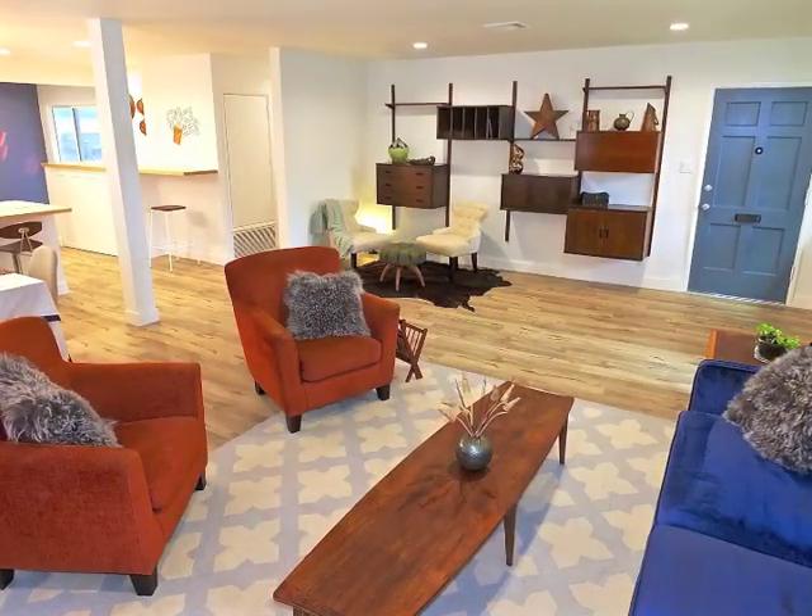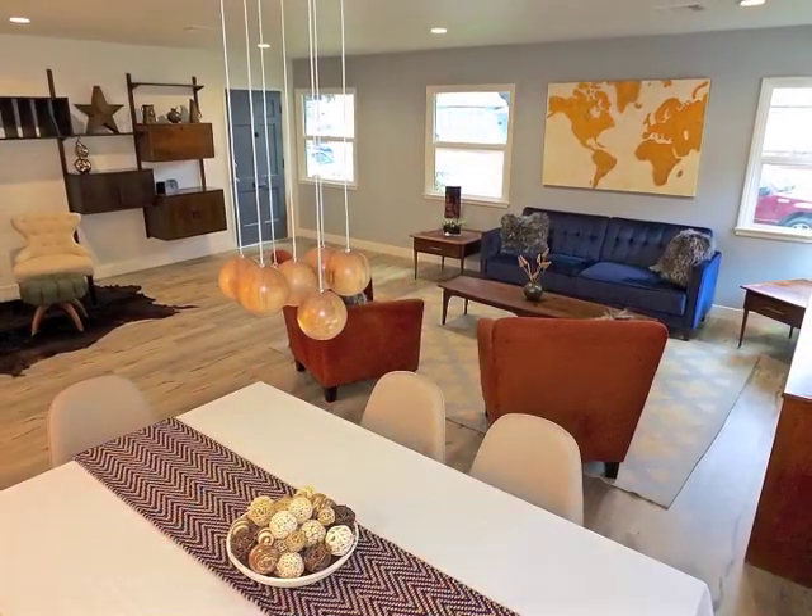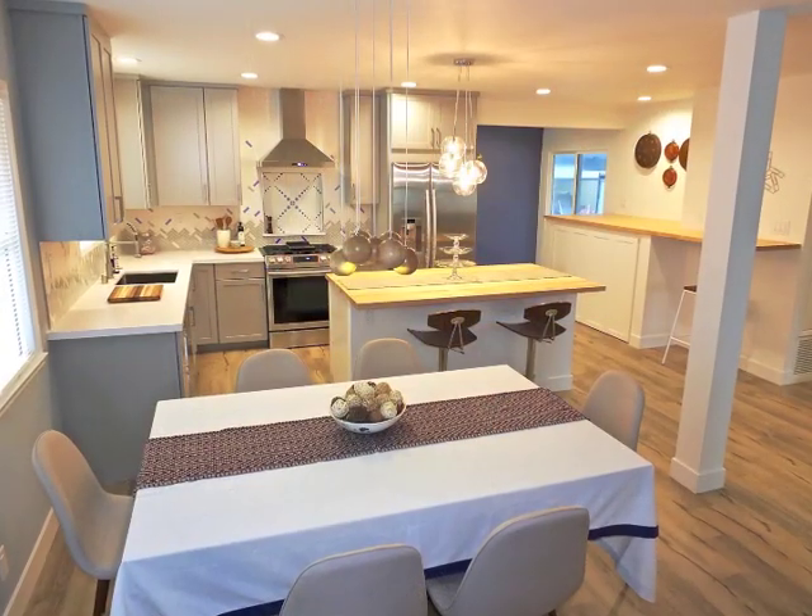An open flow design seamlessly connects the living room, dining room, and kitchen.